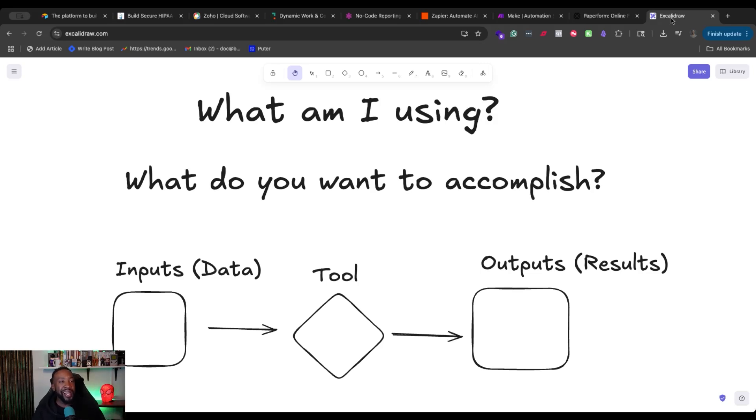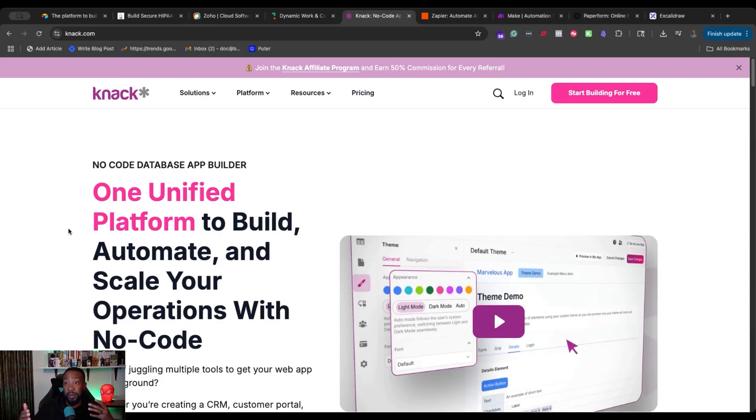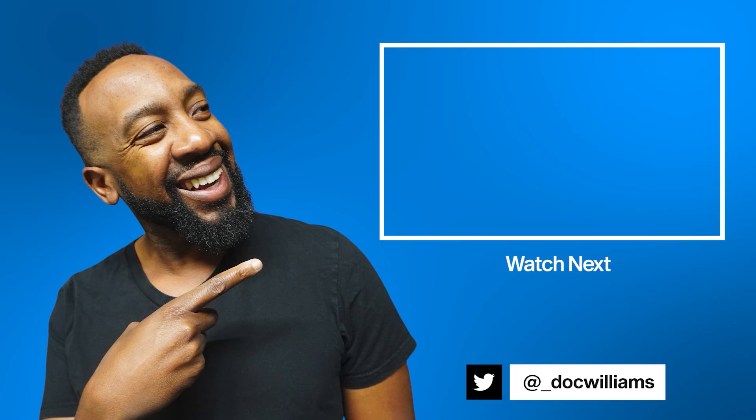In the comment section down below, let me know where you are, what tool you're using right now, and what you're trying to accomplish. And if you like videos like this — where we talk about the pros and cons of different platforms and want us to do more comparisons like Knack versus Airtable or Zoho — let me know. We deep dive and show step-by-step comparisons of different screens and options for your business. Make sure you like and subscribe. We do this every single week, and I'll see you in the next video.